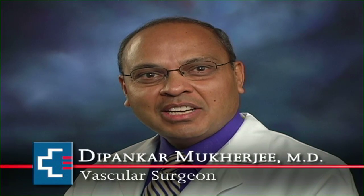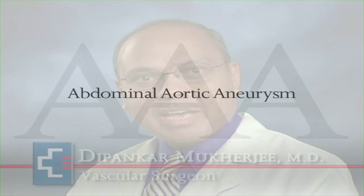Hello. My name is Dipankha Mukherjee, and I'm a vascular surgeon. I've been performing vascular surgery for more than 20 years. During this time, I've seen great advances in care, particularly in the treatment of abdominal aortic aneurysms.